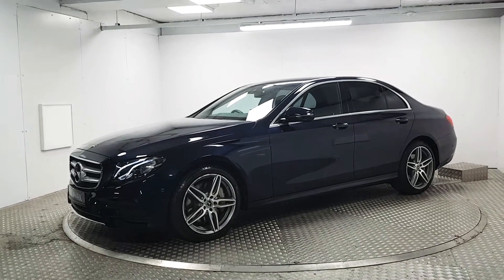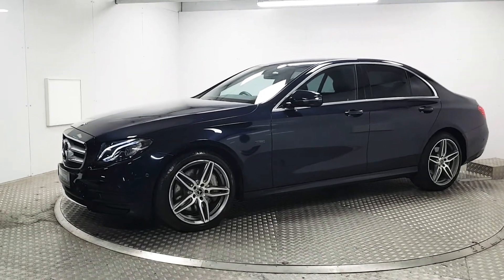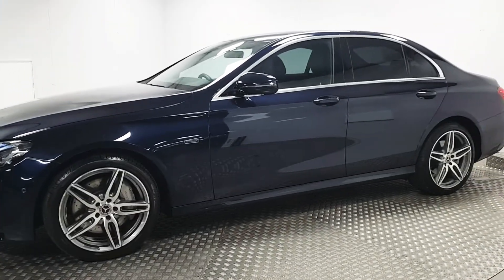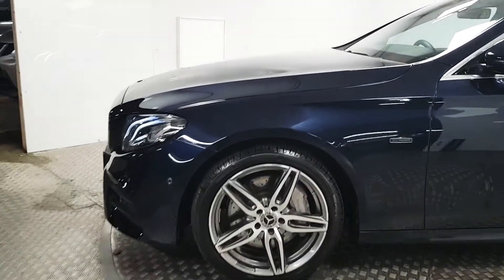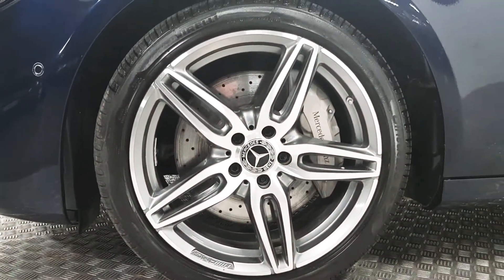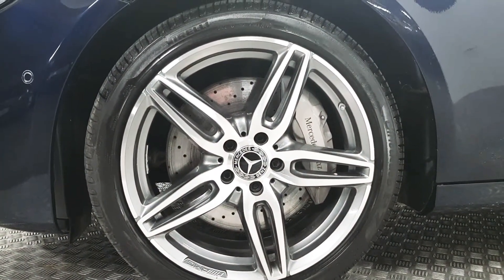To run you through some items briefly, the AMG element gives you the more aggressive front bumper, side skirts, rear bumper, and you gain the upgraded 19 inch alloy wheels with the Mercedes-Benz brake caliper and the upgraded brake discs.